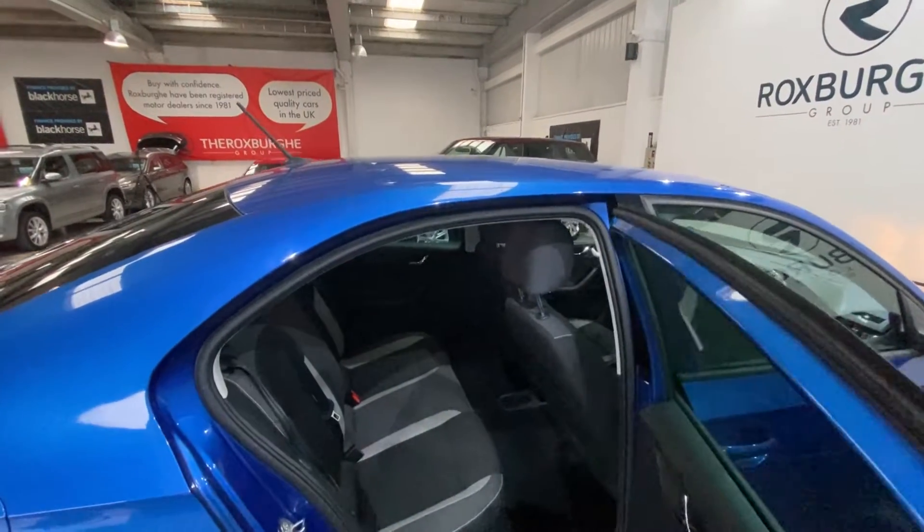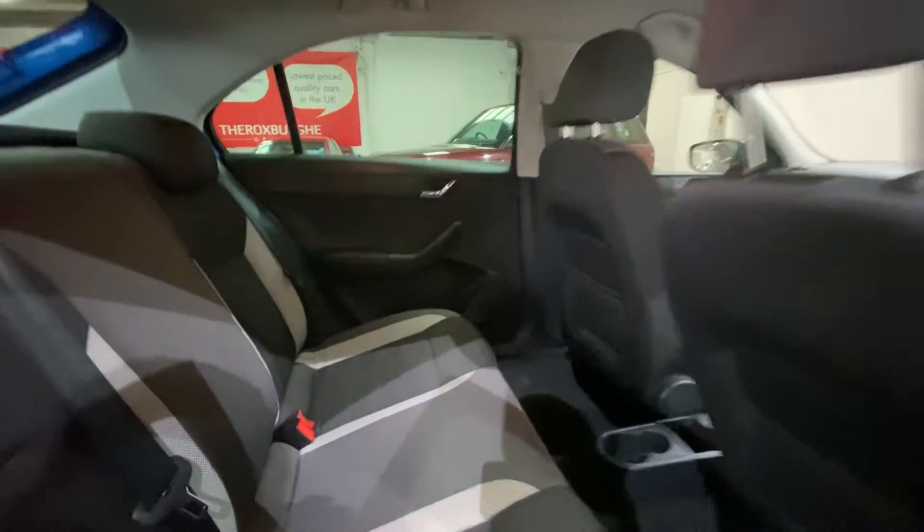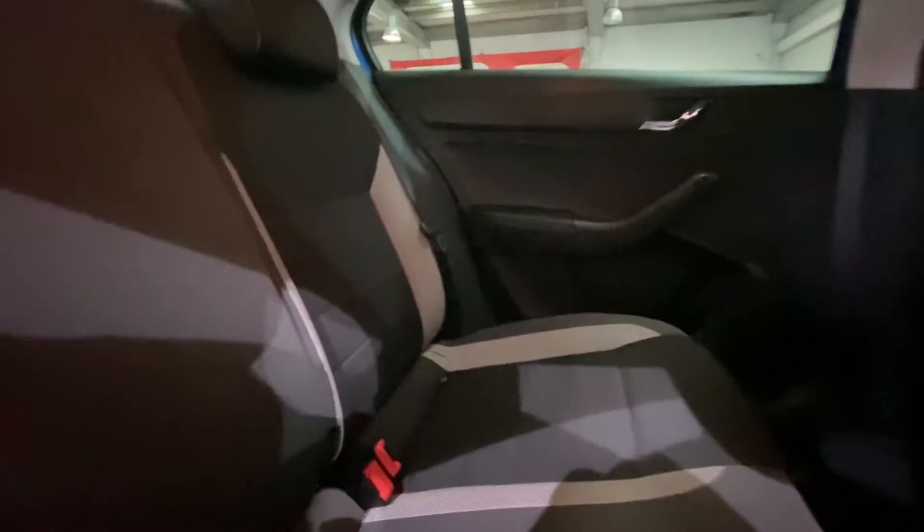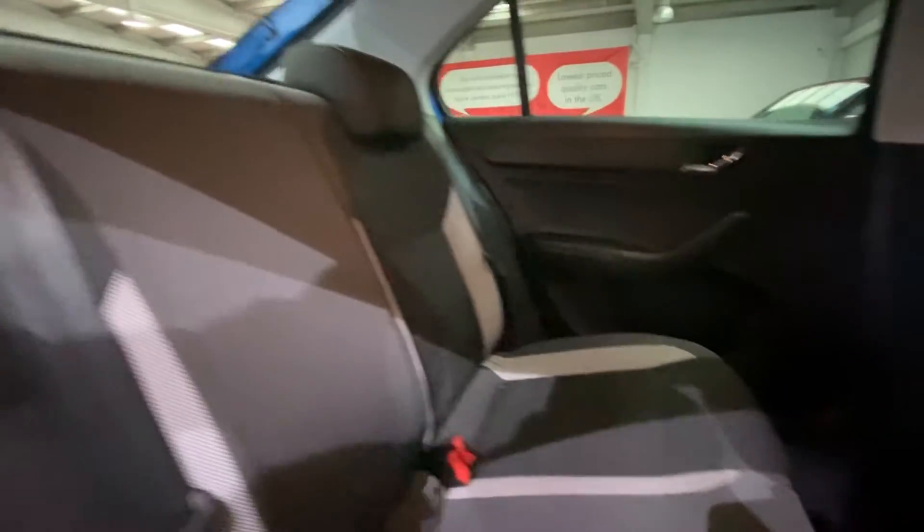Jumping into the back, you have your full cloth upholstery seating. These are really nice and comfortable seats, all in fantastic condition. As well as this, you do have your cup holders in the back.